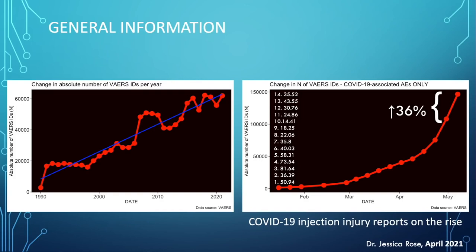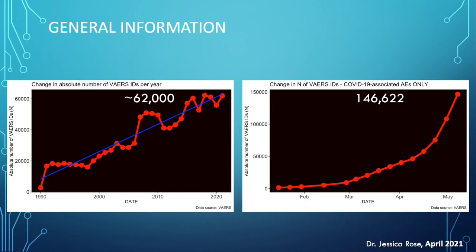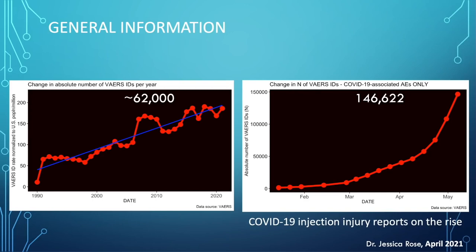We are at 146,622 adverse event reports right now. And I want to stress that this is most likely one or two orders of magnitude less than the actual adverse event number. As mentioned before, the plot on the left is normalized to the U.S. population. So to repeat, it's not only due to population growth that we're seeing this increase.